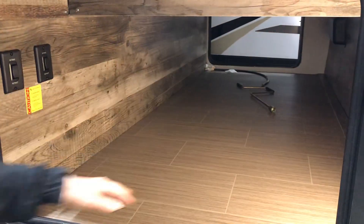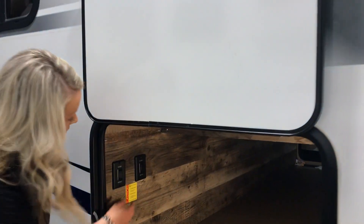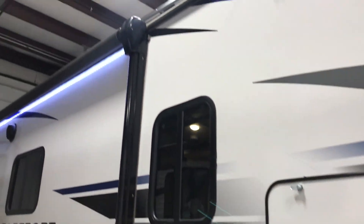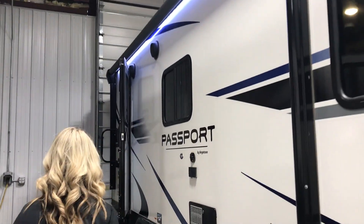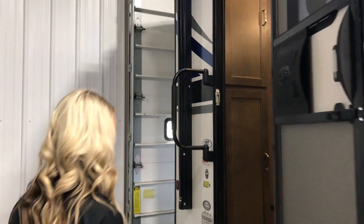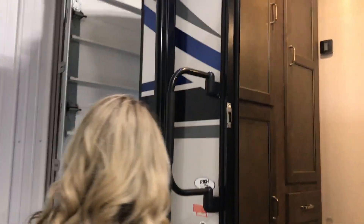So there's a motion sensor light here in the passenger storage compartment, power tongue jack, power stabilizer jacks, electric awning. Super, super easy to operate when everything's electric for you. This one is a tandem axle — seems like people kind of like to have that extra axle as well. Solid entry step.